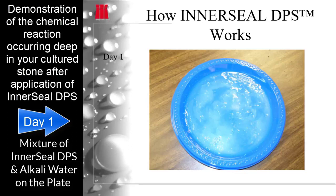The purpose of applying Interseal DPS to the blue plates with alkali water is to demonstrate how Interseal DPS stops the moisture and the alkali in your cultured stone, creating a first-stage moisture vapor barrier deep inside the stone. Interseal DPS is not affected by the high pH.